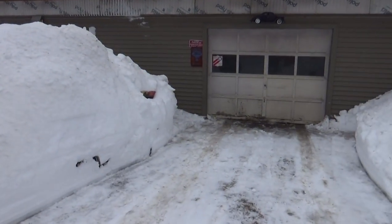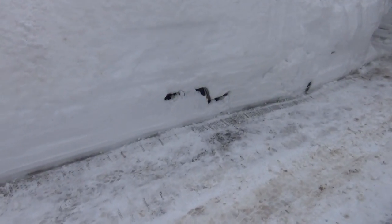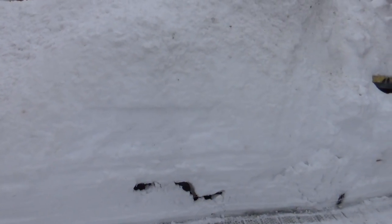My buddy's snowmobile is right there — that's what you can see of it. He's been meaning to come up and work on it; I think he's going to have to bring a shovel.